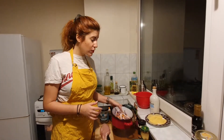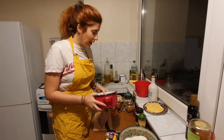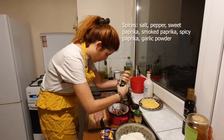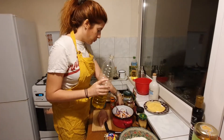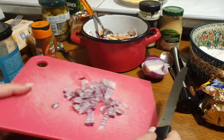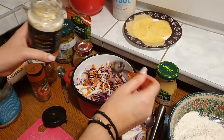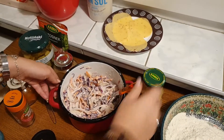We'll start with our coleslaw sauce, and I'll explain why I want it in the fridge first. For any salad based on mayo, the flavors need time to mix together. I'm going to salt it a bit, add some ground pepper, a teaspoon of olive oil, then add mayo. I'll slice my red onion, add it in, mix everything well, and put it in the fridge.